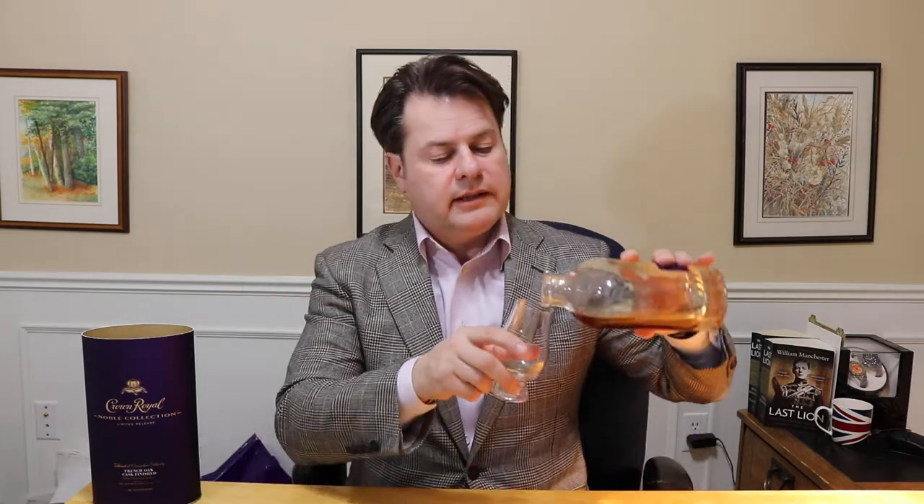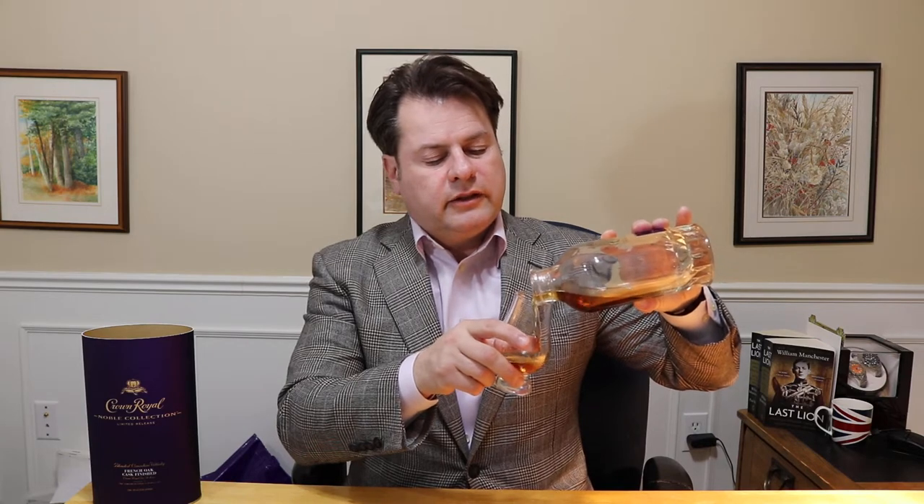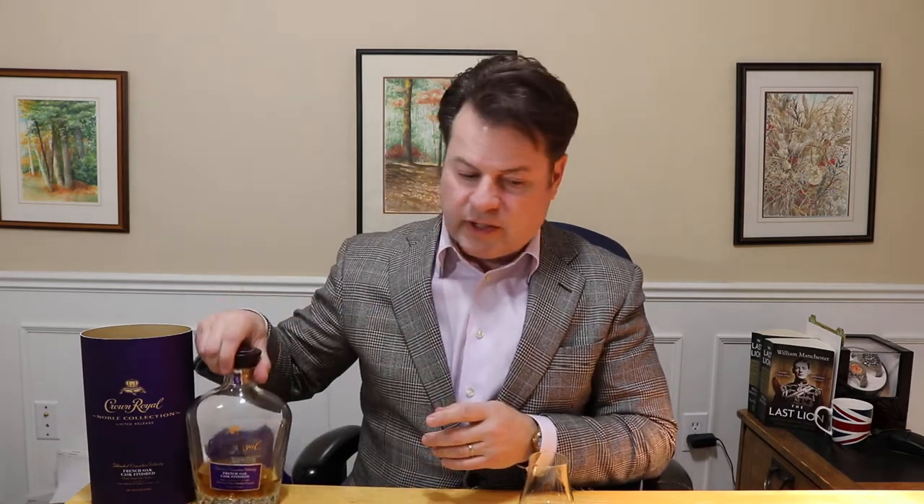Cork stopper, we're going to try it in the Glencairn glass. You will recall that this was the second in a flight of three whiskies that I did for a whiskey tasting a few weeks ago. The first one was Few Whiskey, a small batch craft distiller outside of Chicago — Evanston, I think it was. Then this was next in the flight and then finally Talisker, which needs no introduction.